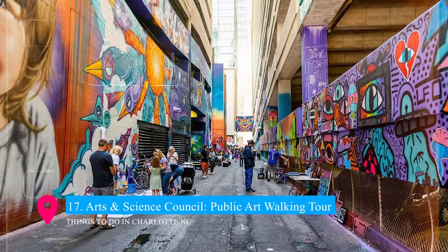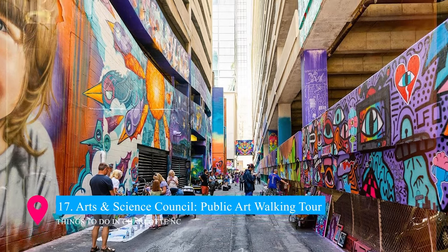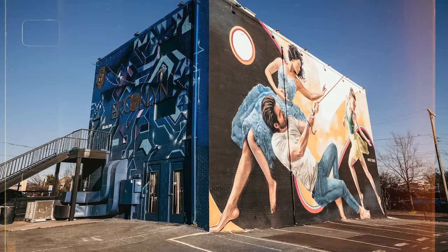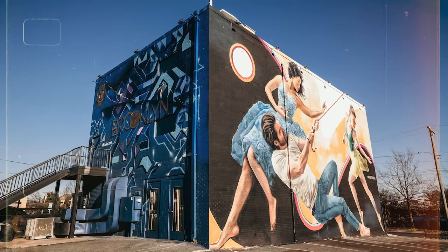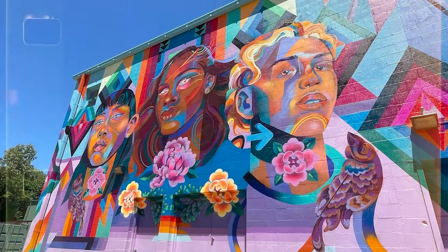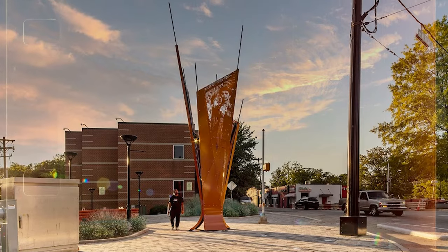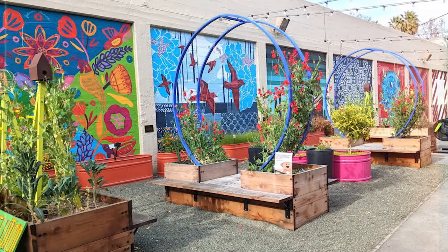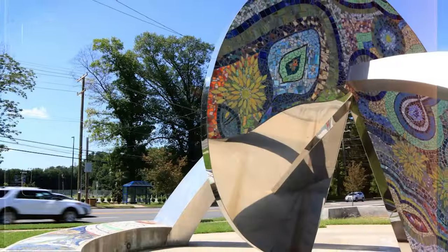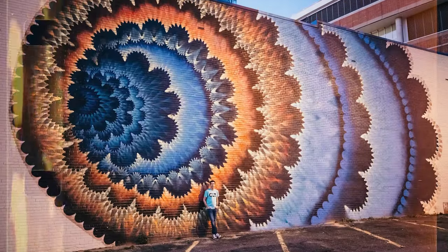Securing the 17th spot is the Arts and Science Council Public Art Walking Tour, a cultural gem in Charlotte. This guided tour unveils the vibrant tapestry of public art scattered throughout the city. From striking murals to innovative sculptures, the tour highlights Charlotte's artistic diversity and creativity. It's an engaging way to explore the city, offering insights into the stories and artists behind these captivating public works.